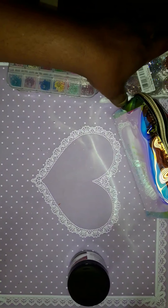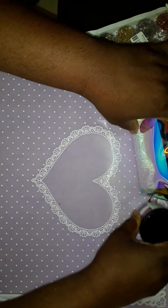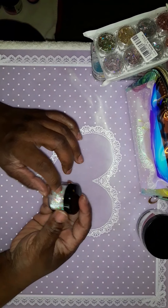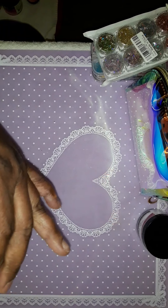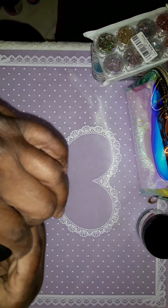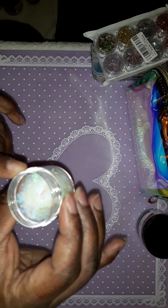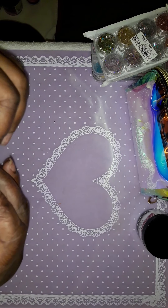I got this from AliExpress. I had to take them out of the package because the package was open, but this is what they look like — they look like some little glass pieces. Really cute.